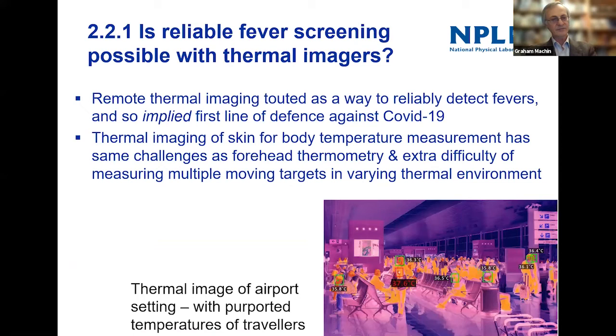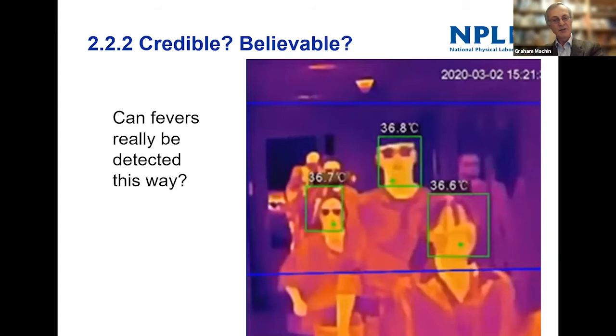Can thermal imaging be used for fever screening? At the beginning of the COVID pandemic, thermal imaging was really touted as a way to detect fevers in mass screening — to find people quickly with a temperature and exclude them from various situations. But thermal imaging of the skin, particularly the face and forehead, has exactly the same challenges as forehead thermometers. And then you have to measure multiple moving targets in a varying thermal environment — a much more challenging situation.